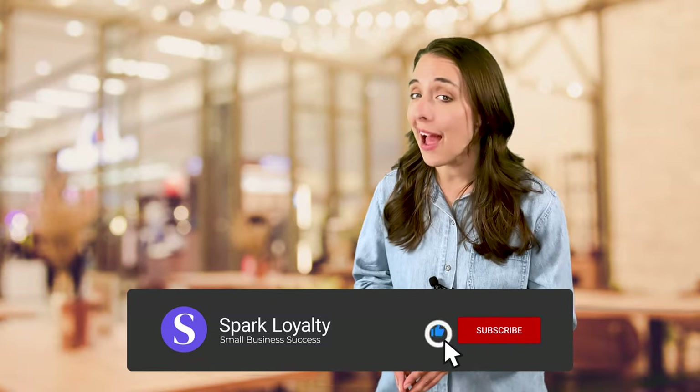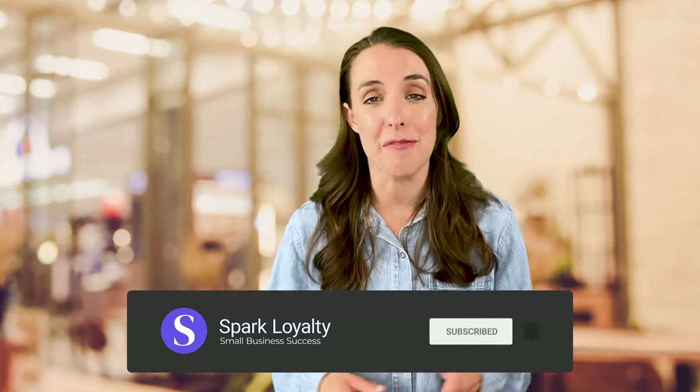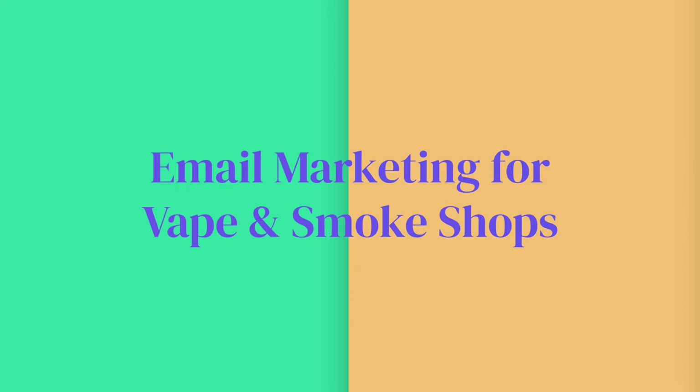Make sure to subscribe to this channel if you haven't yet, because we are posting a ton more videos to help you. Now let's chat about email marketing for vape and smoke shops. Email marketing gives you total freedom to talk about your products because SHAFT regulations don't apply.